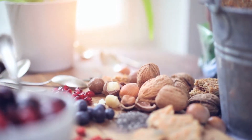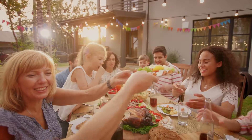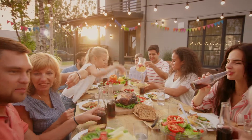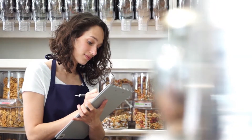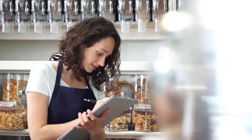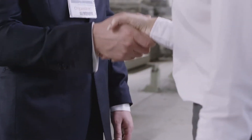Nuts, seeds and grains like almonds, chia and quinoa are one of the fastest growing healthy food choices amongst today's consumers. As demand increases, retailers and buyers are partnering with food processors to take a more proactive approach to food safety and consumer protection.